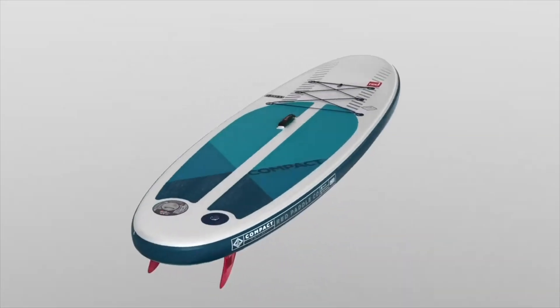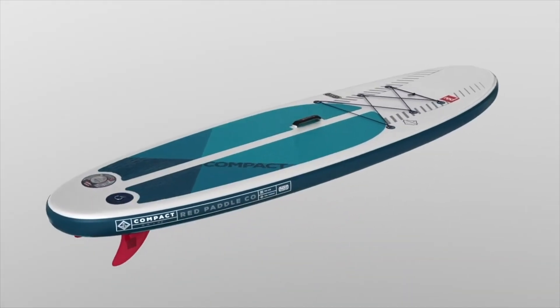There is a living hinge down the middle of the board which allows you to fold and pack it down super small.